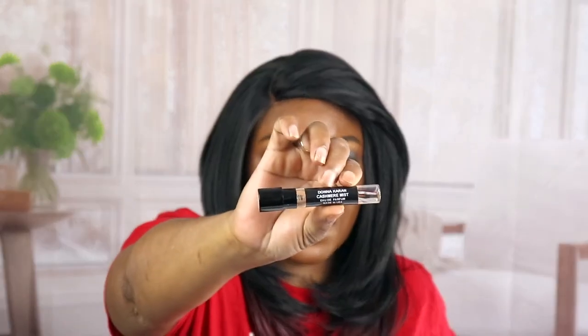You get a 30-day supply. This is how much is in here — 0.30 fluid ounces. And again, this is Donna Karan's Cashmere Misk. Y'all know how much this perfume is. A 30-day supply for 15 bucks. I'm all here for it.